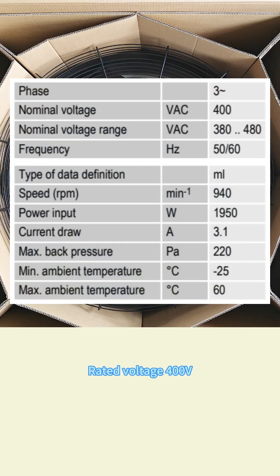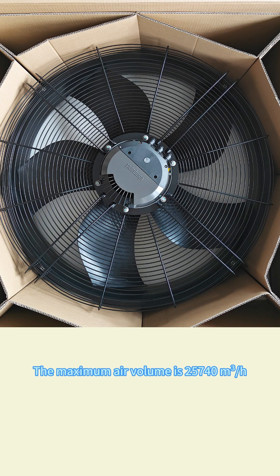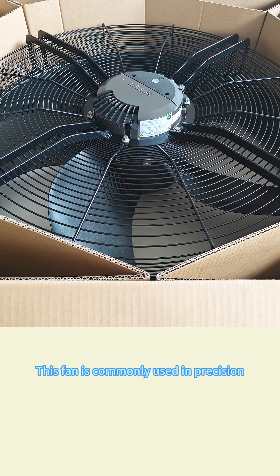Here are its parameters: rated voltage 400 volt, rated current 3.1 ampere, rated power 1950 watt, rated speed 940 RPM. The maximum air volume is 25,740 cubic meter per hour, and it can operate under the wind pressure of 0 to 220 Pa. This fan is commonly used in precision air conditioners, data centers, heat pumps, and cooling towers.